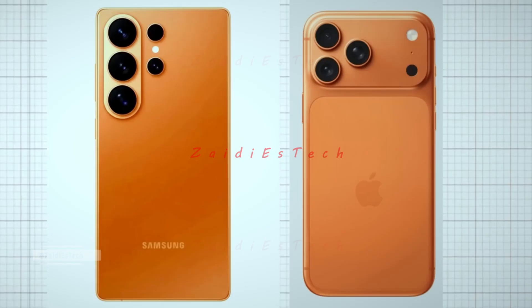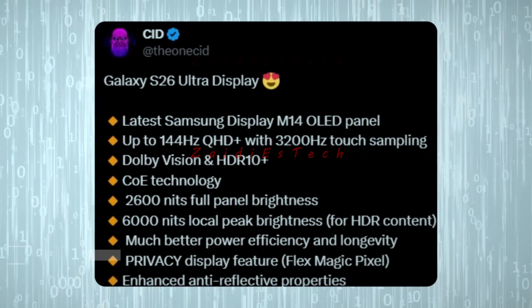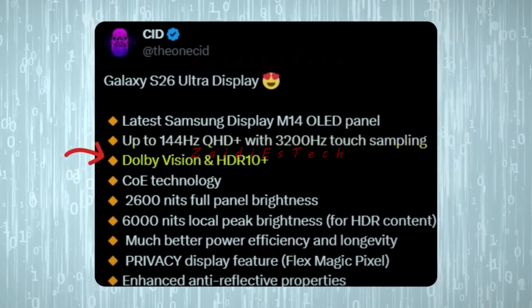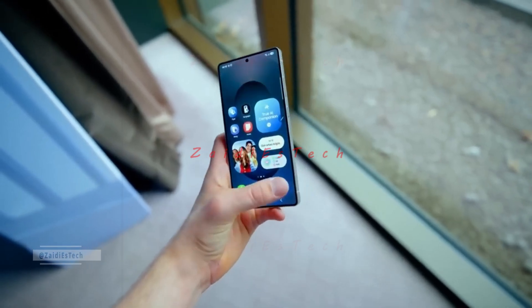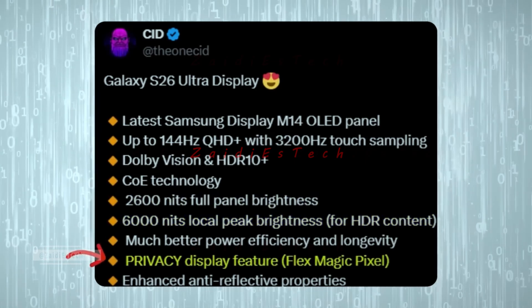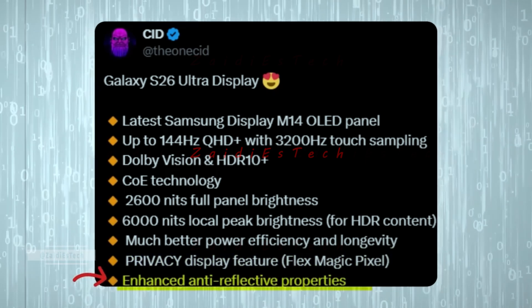The S26 Ultra might just set a new standard for flagship smartphones in 2025. According to the latest reports, it will feature Samsung's brand new M14 panel supporting a blazing 144Hz QHD+ refresh rate along with 3,200Hz touch sampling, Dolby Vision, and HDR10+. When it comes to brightness, Samsung has raised the bar yet again — the panel can hit 2,600 nits full brightness, while HDR content pushes it all the way to a massive 6,000 nits peak brightness. There's also a brand new privacy display feature called Flex Magic Pixel for extra control and security.